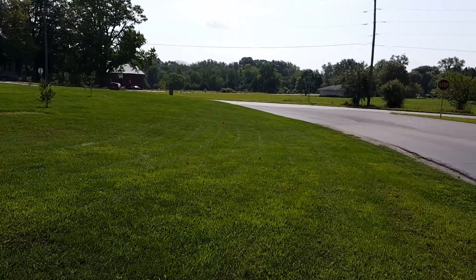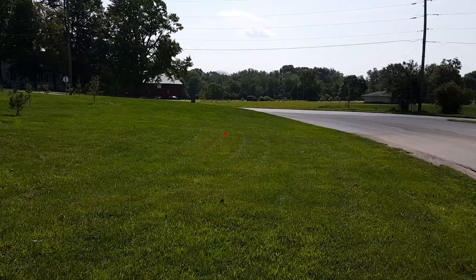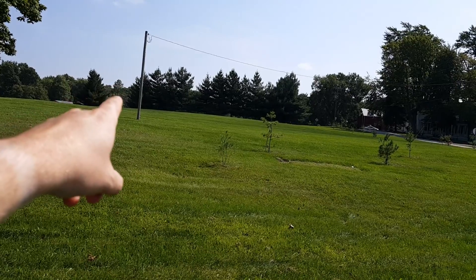So you can kind of see where the plan for that site is now. We have to get electric — right now we're going to have to run from here, which is not where I want to bring that electric from.